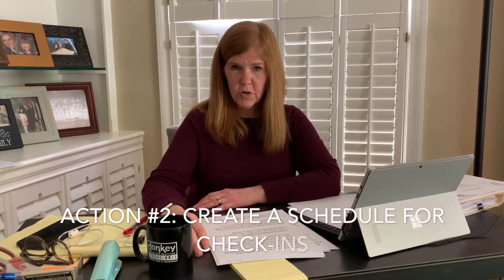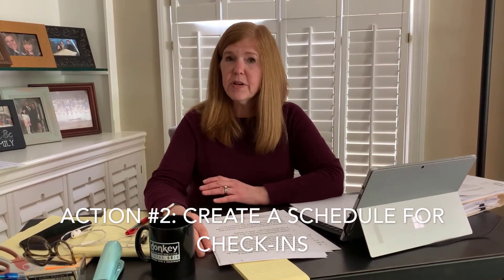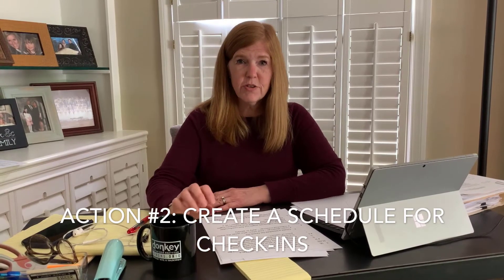The second tip for managing your workers remotely is to create a schedule for check-ins. For group meetings, how are you going to handle those — Zoom, Teams, Skype? How often, and who will be sending out the invite? For individual meetings, I highly recommend scheduling one-on-ones for check-ins or progress points. Employees often don't feel comfortable picking up the phone and calling you directly, so as their manager, it's good for you to reach out and initiate the contact.